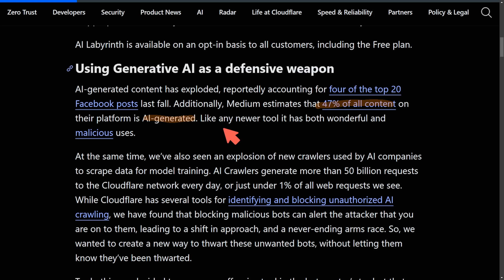Like any newer tool, it has both wonderful and malicious uses. We've also seen an explosion of new crawlers used by AI companies to scrape data for model training. As more and more AI companies emerge, they need data in order to train, and they are throwing a bunch of tools and resources into AI crawlers that generate more than 50 billion requests to the Cloudflare network every day.